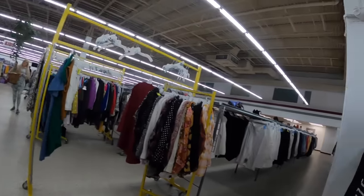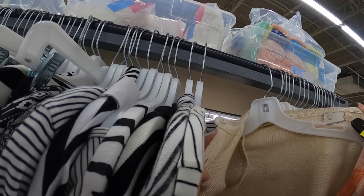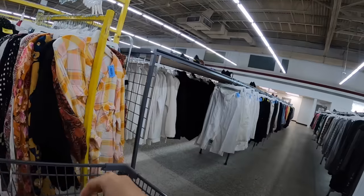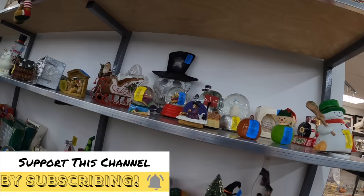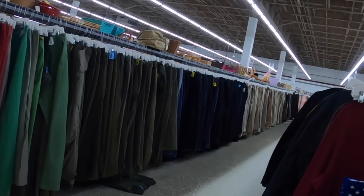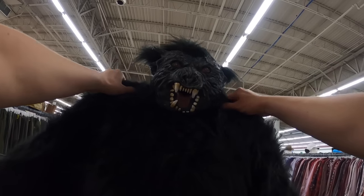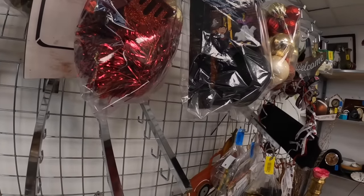I just want to go look at the Christmas stuff. I'm gonna do more research on this one. Look at this guy - that's a little scary but this is fun. Oh, the weed.